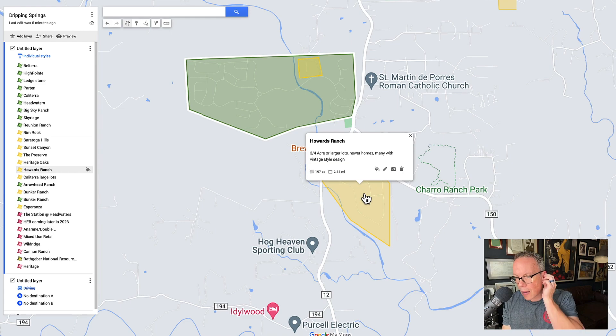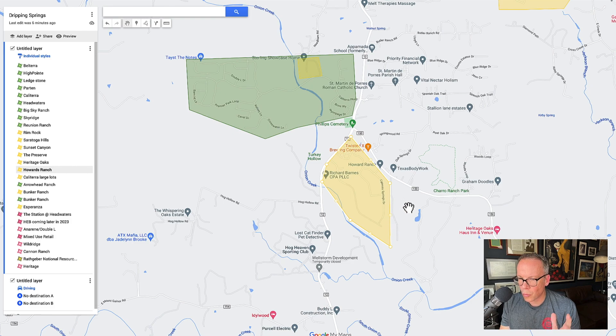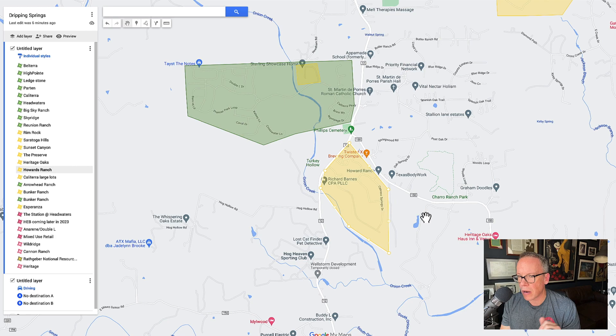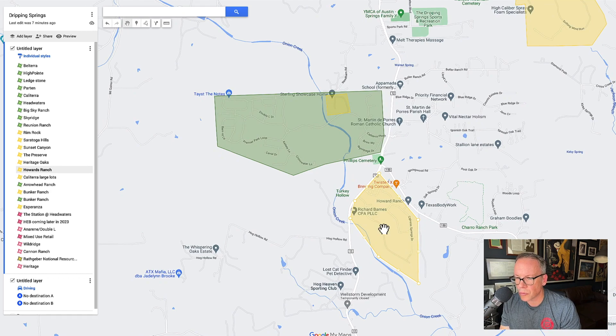Over here, you've got Howard's Ranch — a fairly new neighborhood, but what's cool is there's a section of it, about half, that is really charming. It has a kind of vintage design to it — a lot of the homes look like older, more stately homes. It's really pretty. If you ever get a chance, drive Howard's Ranch. It's a higher-dollar neighborhood for the area but just really has some charm to it. It's also right over by Twisted X Brewery, so you can walk from the neighborhood to the brewery.